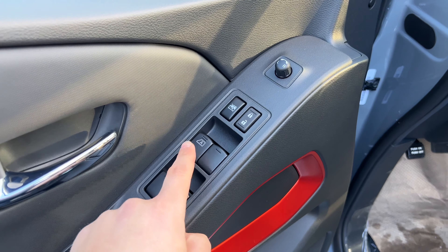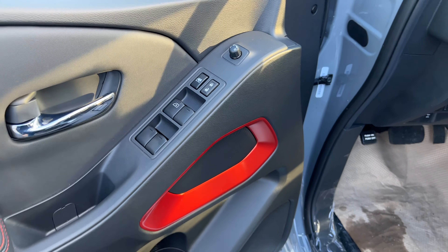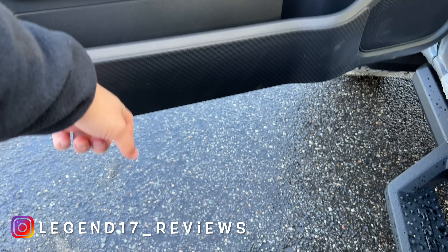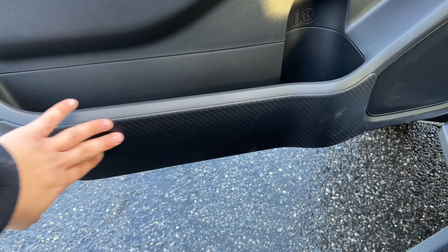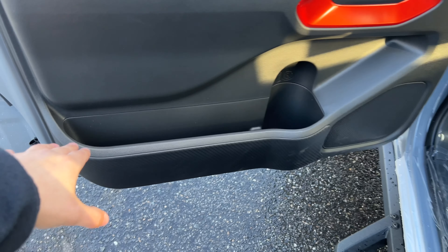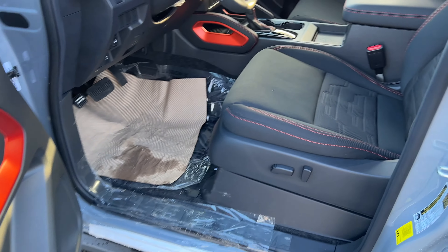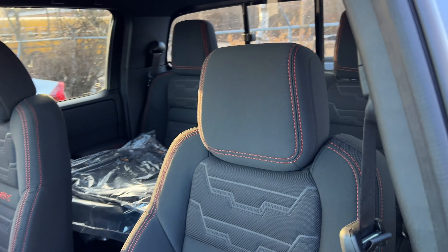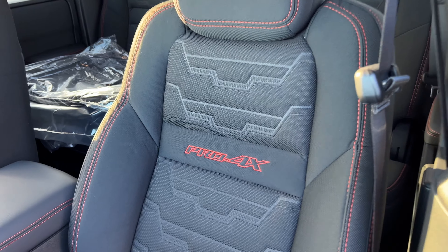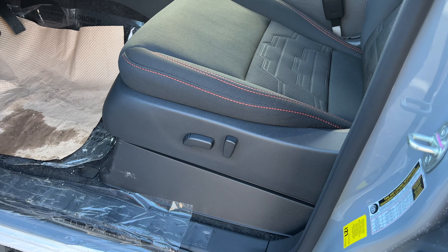The driver's window is automatic up and down but the rest are not. For $40,000, I wish the passenger window was automatic as well. I really like the orange trim, and the carbon fiber-look piece is part of an accessory protection package. There's good storage space in the door with a large bottle holder and a speaker. The seats are nice and comfortable with a great design — I love the orange stitching, and the seat says 'Pro 4X' with more stitching at the bottom.